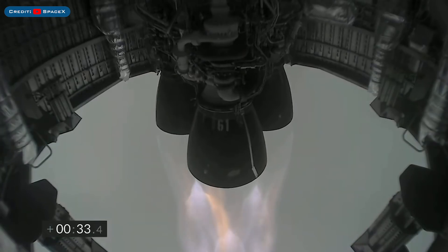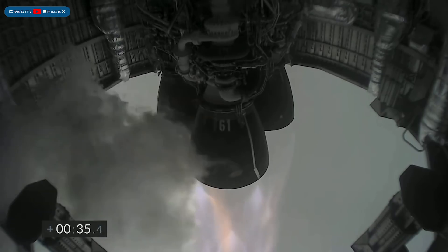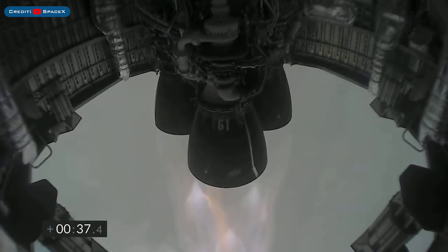At T plus 30 seconds, Starship 15 is airborne as we get a view of the three Raptor engines powering our way to 10 kilometers altitude in today's test flight.